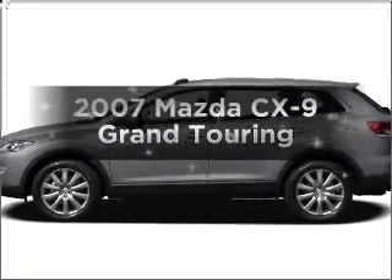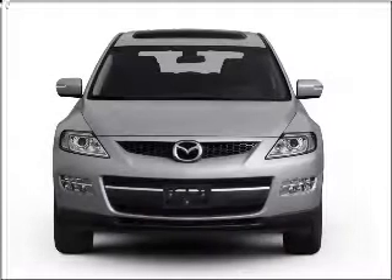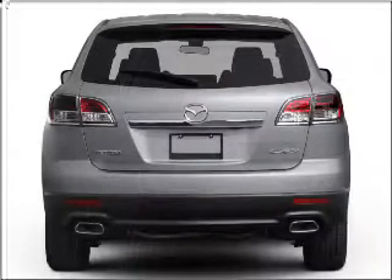Introducing the 2007 Mazda CX-9. This is the set of wheels you've been looking for, with a reliable six-cylinder engine connected to a smooth-shifting six-speed automatic transmission.